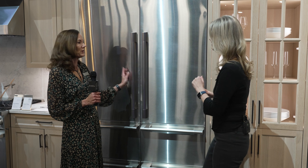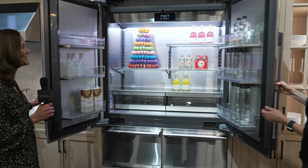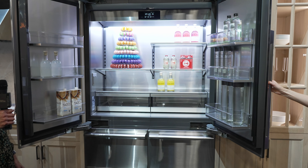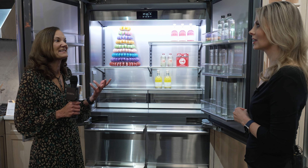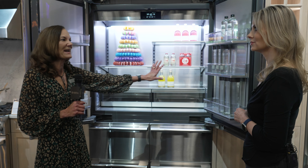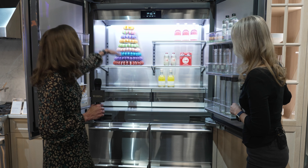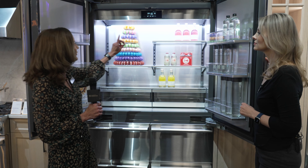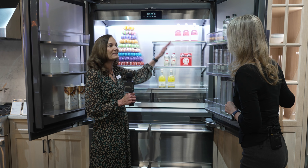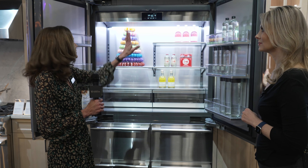I'm going to get you to help me — if you'll open that door, I'm going to open this door. Let's look at how wide, how phenomenal the interior of this refrigerator is. Talking about being able to entertain — that's something we know is very important to a lot of customers. A lot of space.